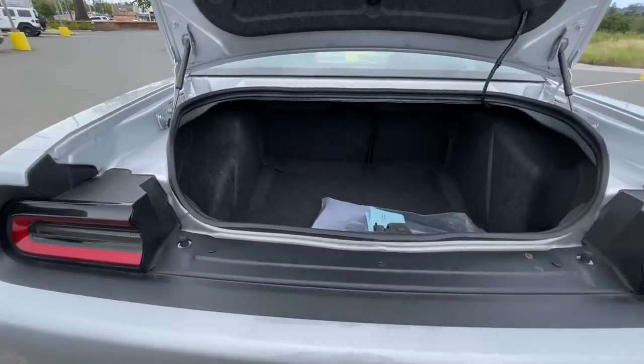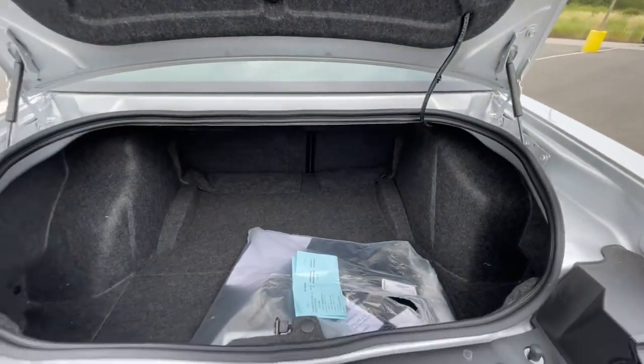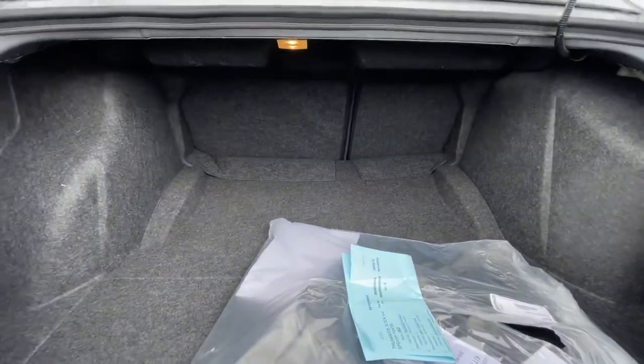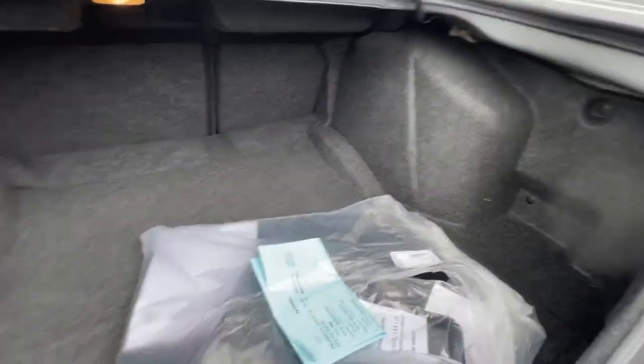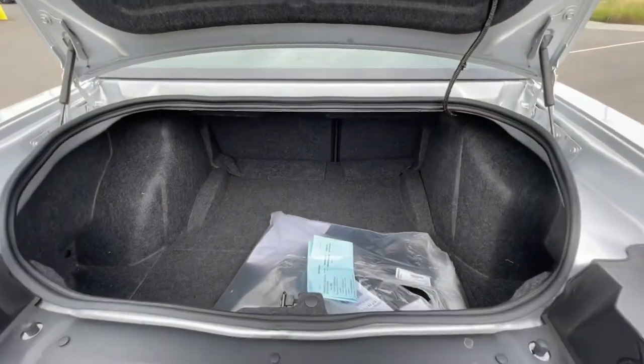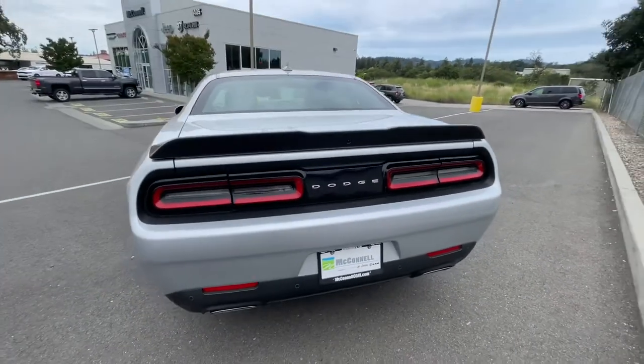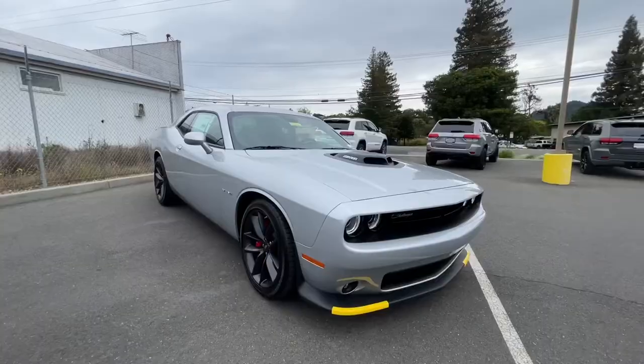In the rear you have the hinges on the outside of the trunk so you can pack your trunk full. As you can see, you have plenty of room in that trunk. Close it up nice — spoiler, beautiful tail lamps, great stance.